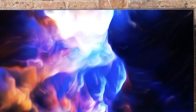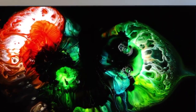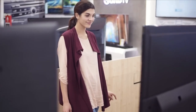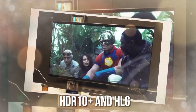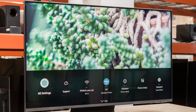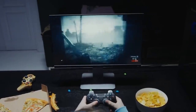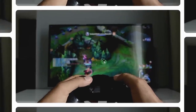One of the standout features of the QN90B is its impressive anti-glare screen. Even in brightly lit rooms, the QN90B's anti-glare coating ensures a clear picture, allowing you to fully enjoy your favorite content. Supporting a wide range of HDR formats, including HDR10 Plus and HLG, the QN90B reproduces content with stunning clarity and realism, bringing out intricate details in both bright and dark areas. For gaming enthusiasts, the QN90B offers features such as low input lag and variable refresh rate, allowing for a more responsive and seamless gaming experience.